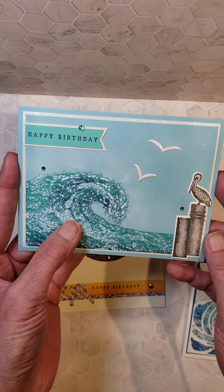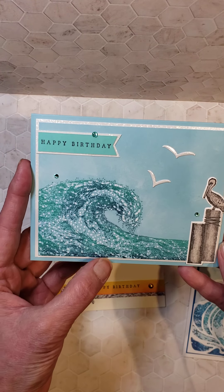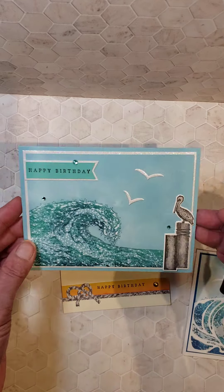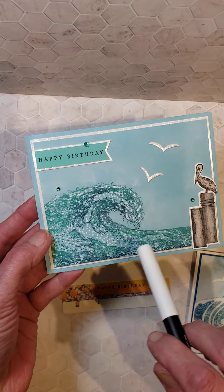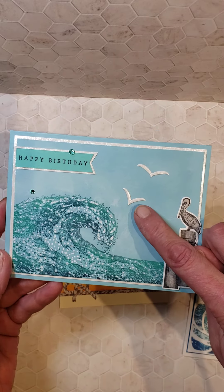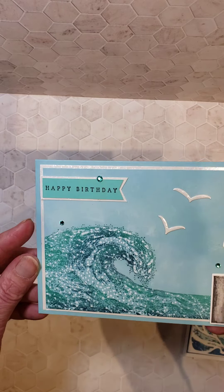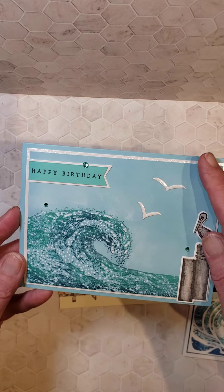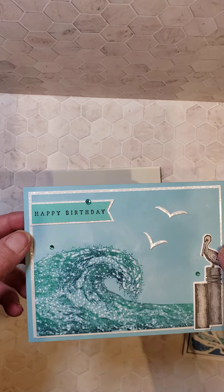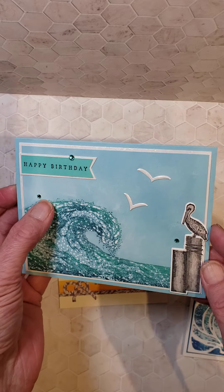For this card, I used only the stamp for the wave. I used a dauber to apply Coastal Cabana and Misty Moonlight inks, and then I took my chalk pen — I think it cost $3 — and just dabbed in some little white dots all around to accent and give a third color to the wave. I used Mother of Pearl cardstock for the birds and created a mat for both the main image and the sentiment. I stamped and die-cut the pelican, colored them with Stampin' Blends, and added some of the bling.